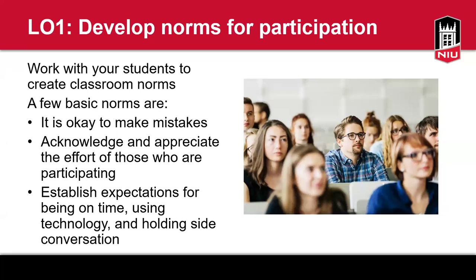I would encourage you to extend that same idea to homework. I give my students a limited number of attempts on their homework so they can correct their initial response and learn from their mistakes. The other thing I want you to consider is acknowledging and appreciating the effort of those who participate, because it takes bravery to raise your hand to ask for clarification or answer a question about a complex concept in the classroom.